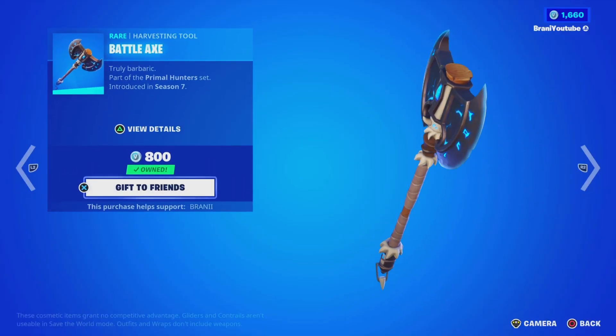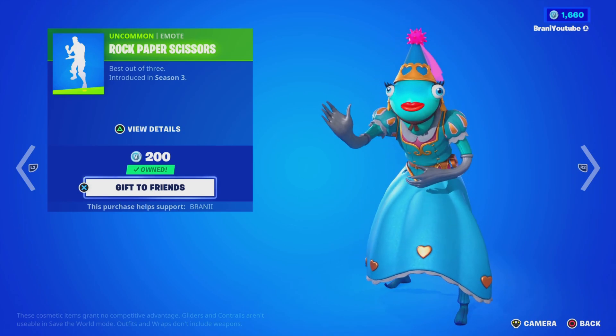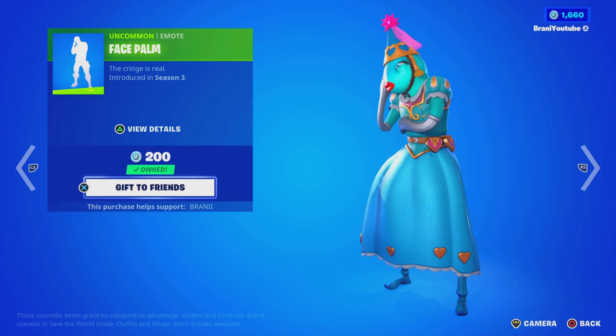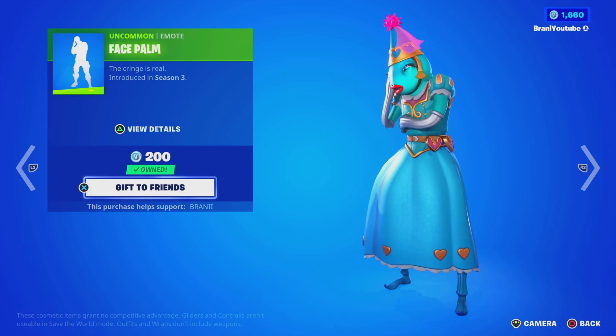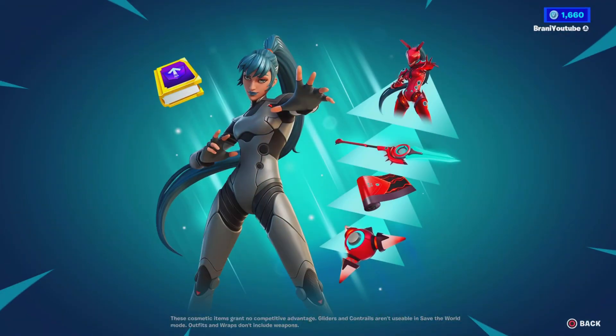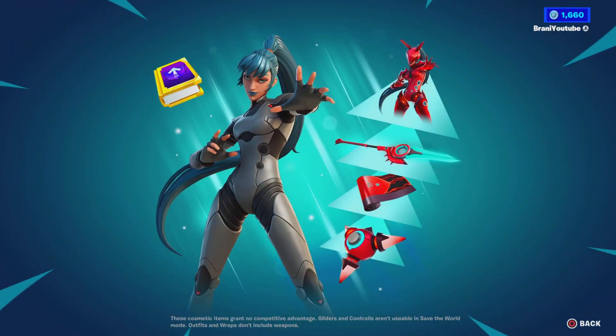We got this pickaxe back. We've got the Rock Paper Scissors emote — bro, look at that skin, that looks fun. The Facepalm emote is back, and that's how I feel. We got the Wiggle Wild music. We also got the Level Up Quest Pack, still worth it to get your levels up before the season ends.